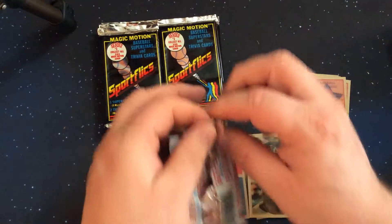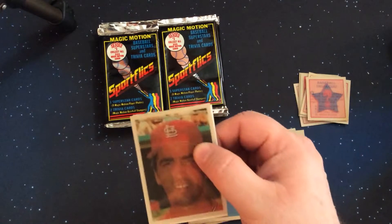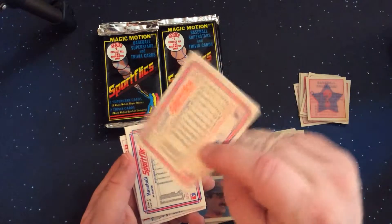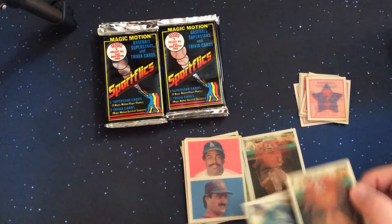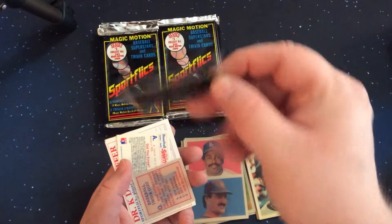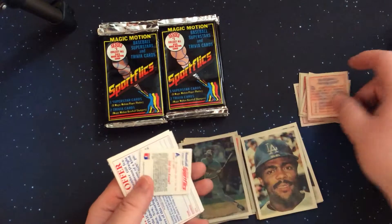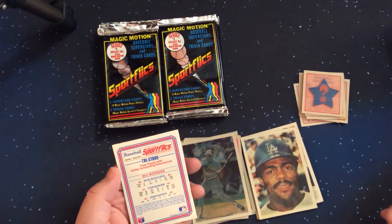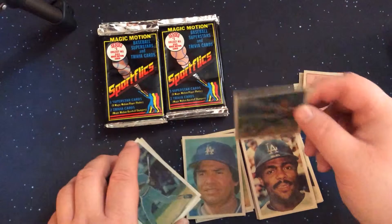Let's see if we're four for four again — Pedro Guerrero. Looks like a second Jack Clark, which we can put with the other one. Al Oliver — pretty sure this is the first time I've seen him in these openings. And a Tri-Stars Big Winners card — we saw this card just a little while ago.